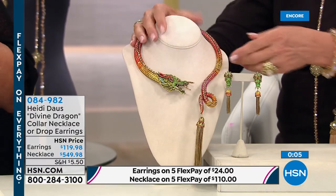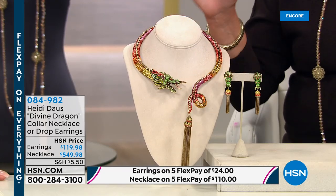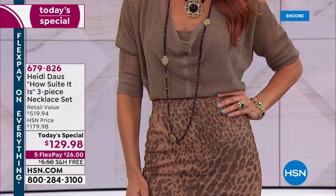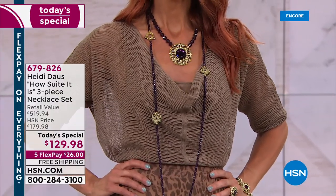How many dragon necklaces are left? Heidi has 20 pairs of earrings and 20 necklaces — that's it. Five flex pays are available on both the earrings and necklace. Quick update on the best value today: one incredible collection for all occasions — office, casual, or bringing it all out for formal events. Three necklaces: the medallion, the tassel, and the station, for $20 less than the price of the station necklace alone.